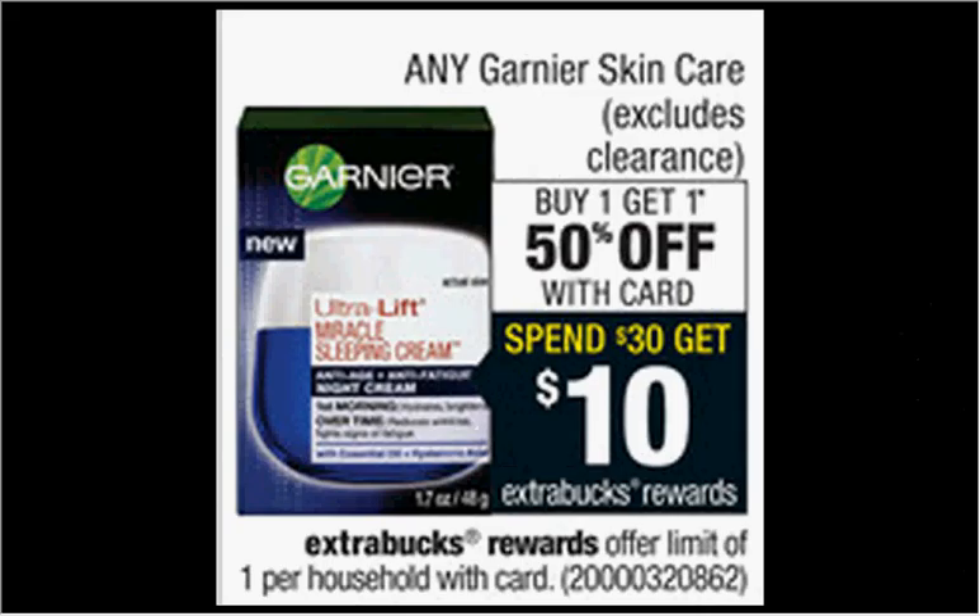The Garnier skincare is on sale — buy one, get one 50% off. Plus when you spend $30, you'll get $10 back as an extra care buck. If you get six of the Clean Plus Makeup Removing Lotion Cleanser for sensitive skin at $7.99, and use four of the $3 off coupons found in your Red Plum newspaper insert of January 11th, you'll pay $24 out of pocket, get $10 back — it'd be like getting each item for $2.32.